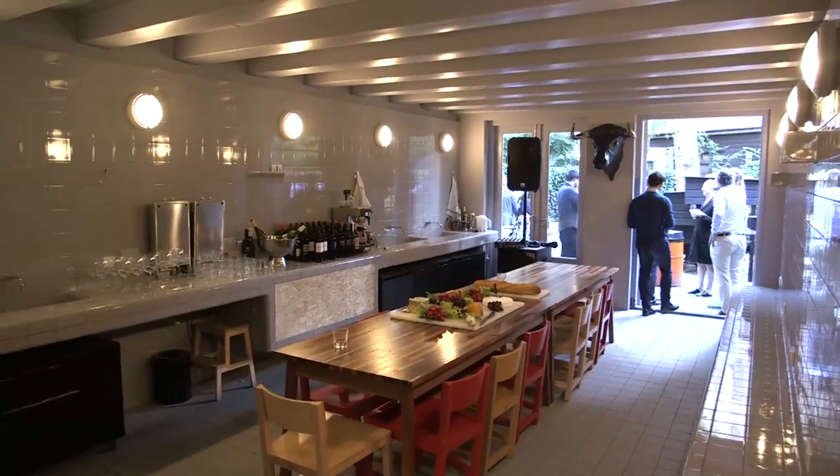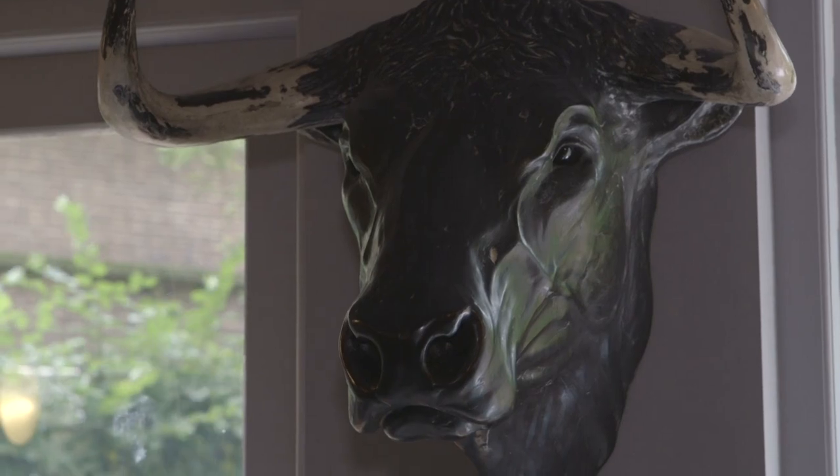Ik ben Olivier van Look for Art en wij zijn gespecialiseerd in street art en urban contemporary en maken onder andere muurschilderingen voor in je kantoor.